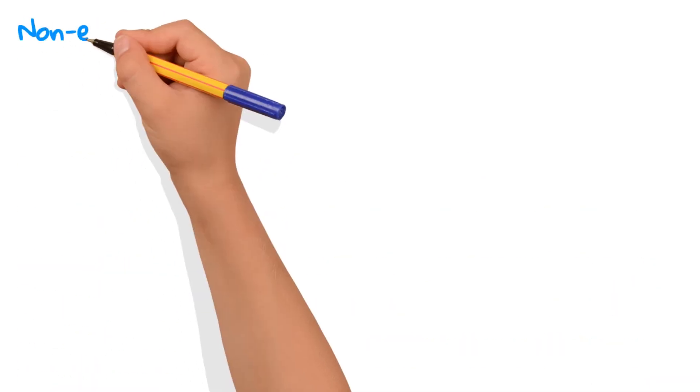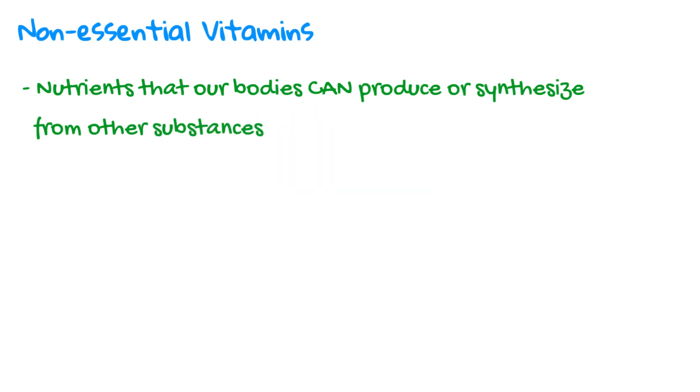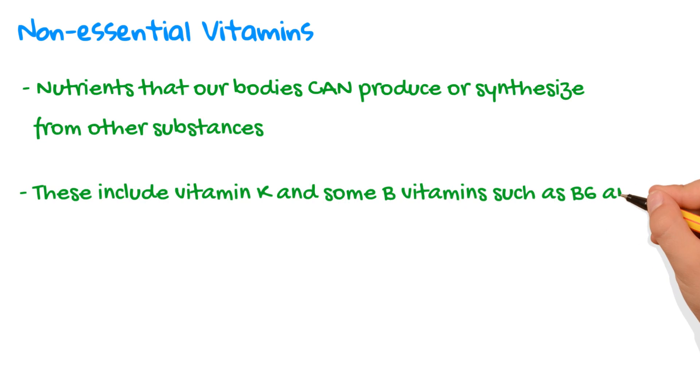On the other hand, non-essential vitamins are nutrients that our bodies can produce or synthesize from other substances. These include vitamin K and some of the B vitamins, such as B6 and B12.